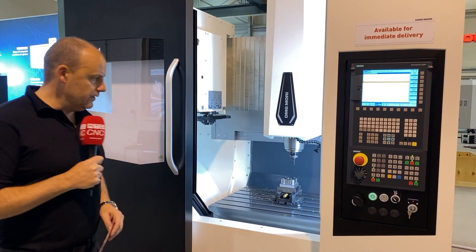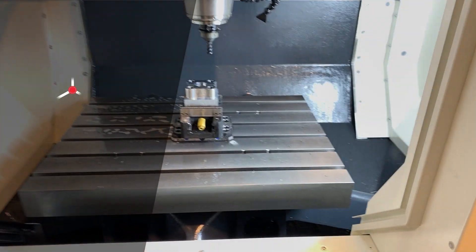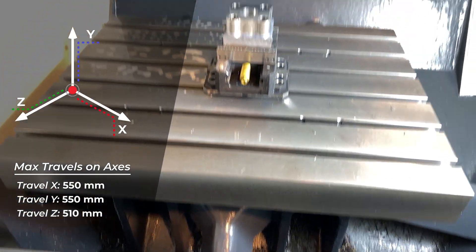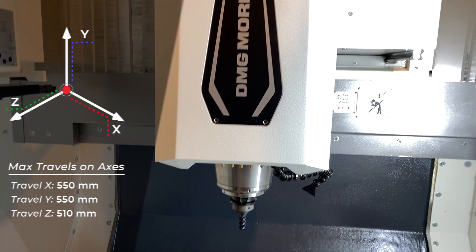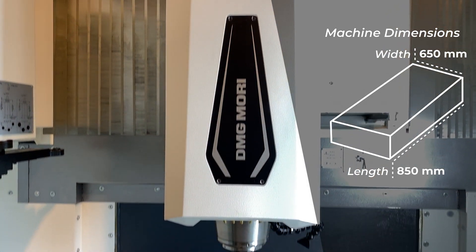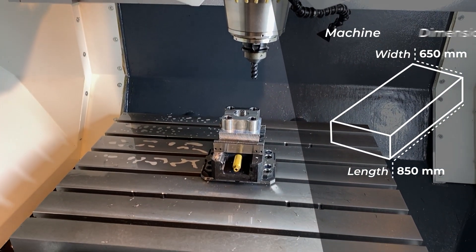I'll tell you some of the points that interested me, first of which is how the machine is made. If you look inside, the table is fixed, so the X-axis is actually moving from the column. This really means that when you've got weight on the table, you're not using the table to move that weight from left to right to machine it — all the movement comes from the column and the spindle.